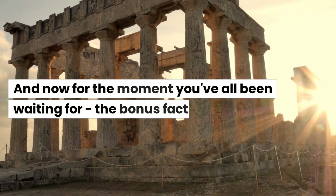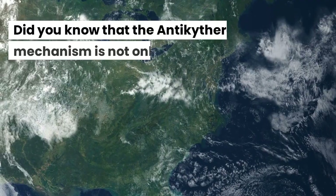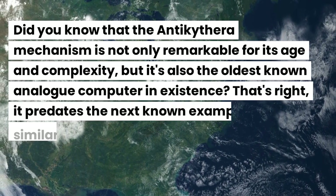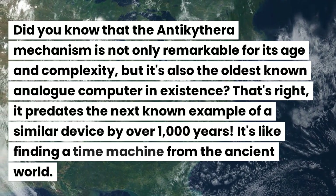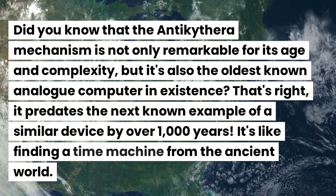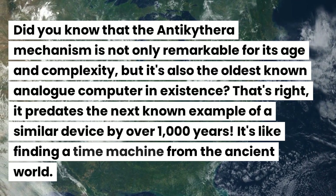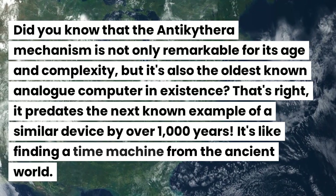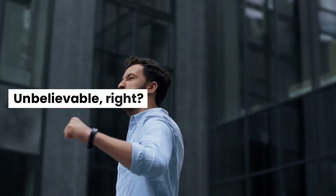And now for the bonus fact: did you know that the Antikythera mechanism is not only remarkable for its age and complexity, but it's also the oldest known analog computer in existence? It predates the next known example of a similar device by over 1,000 years. It's like finding a time machine from the ancient world. Unbelievable, right?